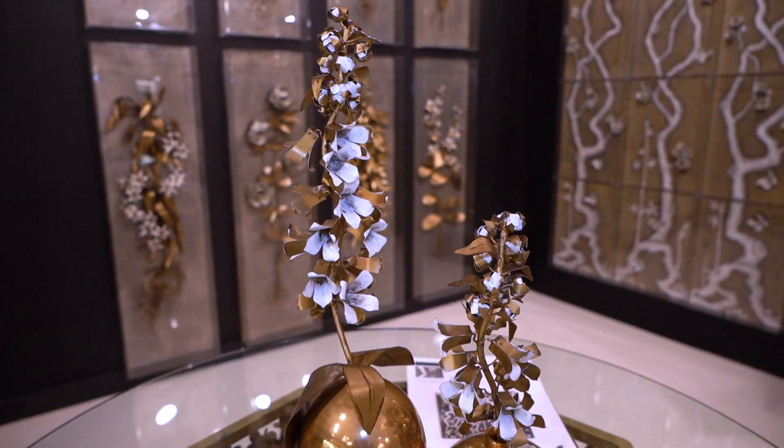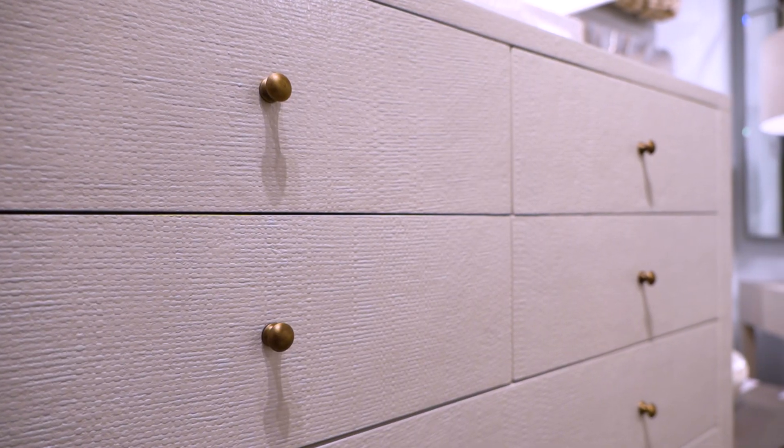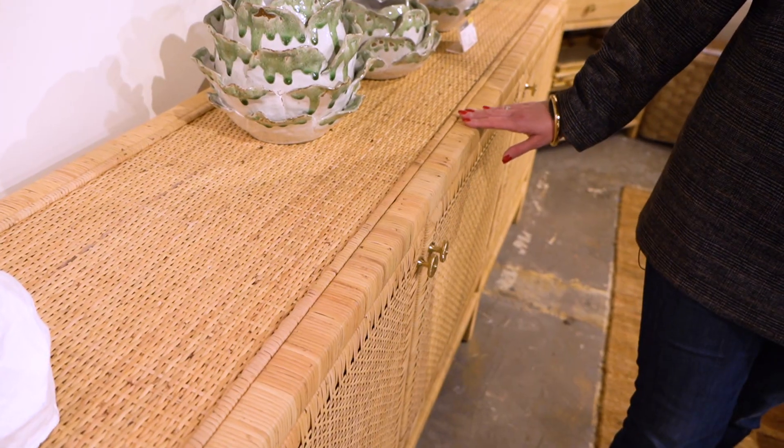One of my favorite parts of coming to market is getting to meet the artisans and the designers and to talk through the inspiration behind each piece. A trend I've been noticing at market is the use of texture.